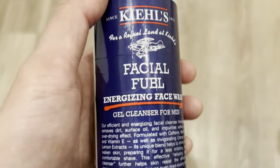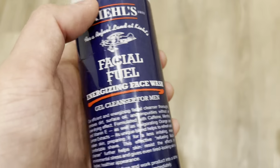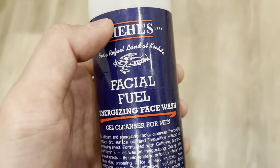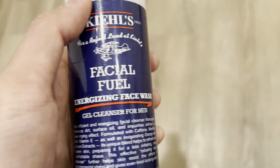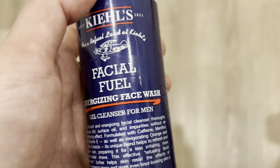I can't give this 100% credit for having nice skin with no acne whatsoever, but this face wash is just very simple. It refreshes your face, it's very refreshing, it's very cooling and it does the job just fine.